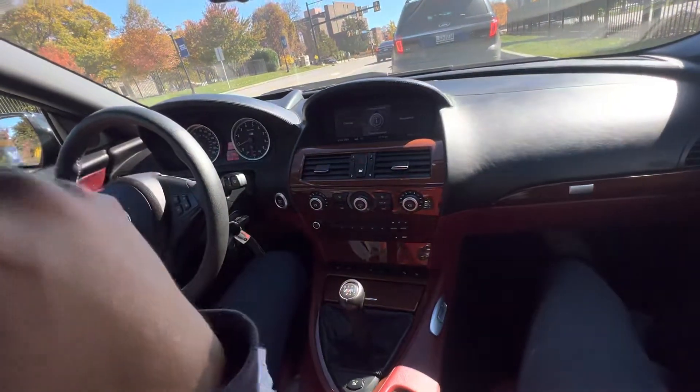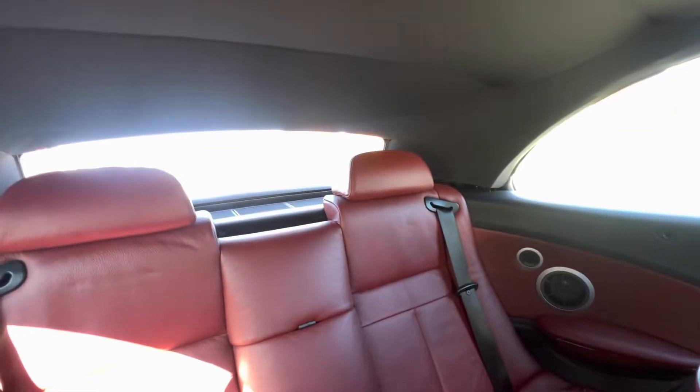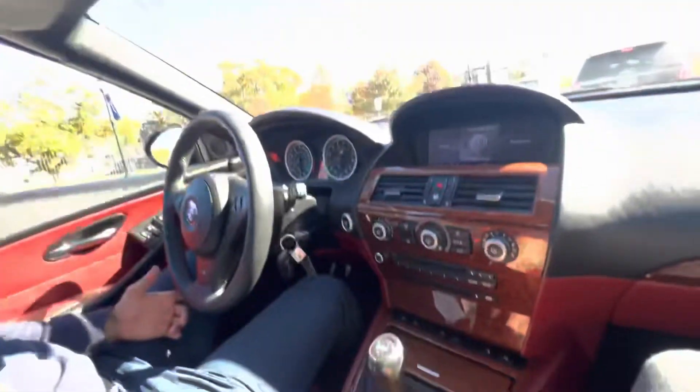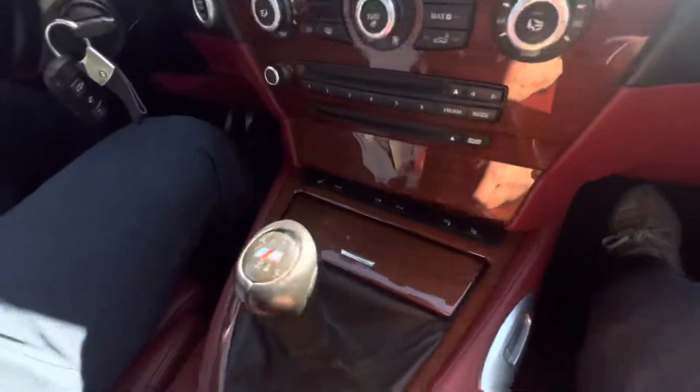We'll show the back window — you can open it by itself without dropping all your windows, which is a cool, quirky feature of this car. You get some breeze in the car without the full convertible experience. There are also advanced suspension options; I believe that's what the EDC is for — we'll leave it in standard mode.